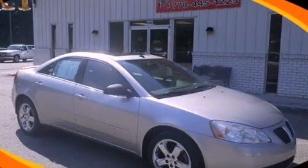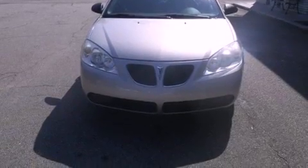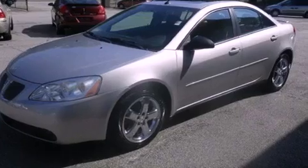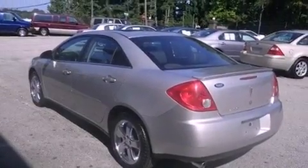This is a 2005 Pontiac G6. It has a 3.5-liter, six-cylinder engine and a four-speed automatic transmission. Its top features and packages include the convenience package, a premium audio system, and aluminum wheels.